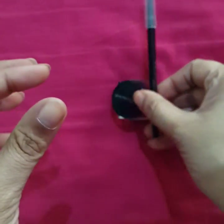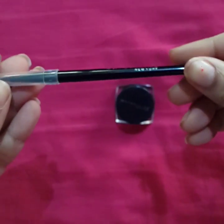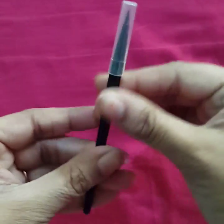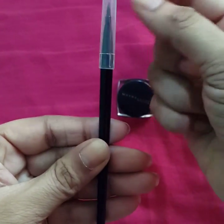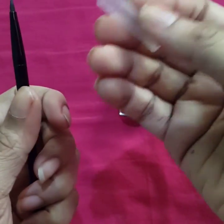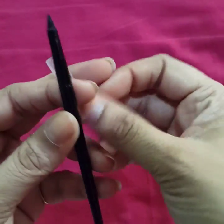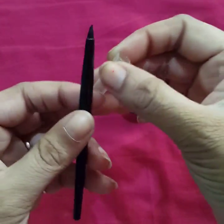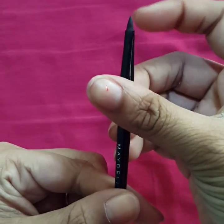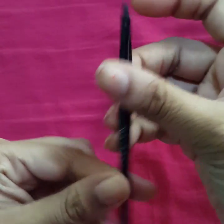Along with this liner, a brush also comes included. Here it is written 'Maybelline New York.' This brush comes with a sort of protective packaging, which I thought was quite thoughtful of Maybelline — I just don't want the brush to get dirty, so they've placed a cap on it. This is what the brush looks like; it has quite a steady tip, which is really good for applying the eyeliner.